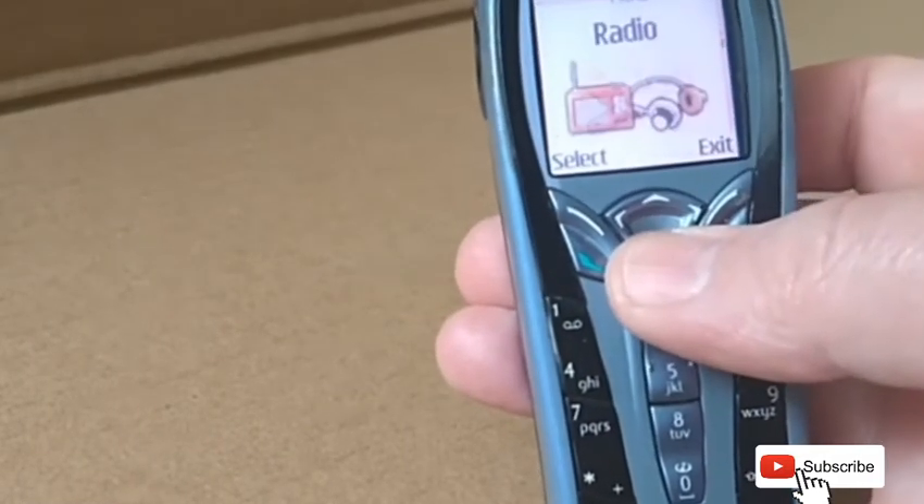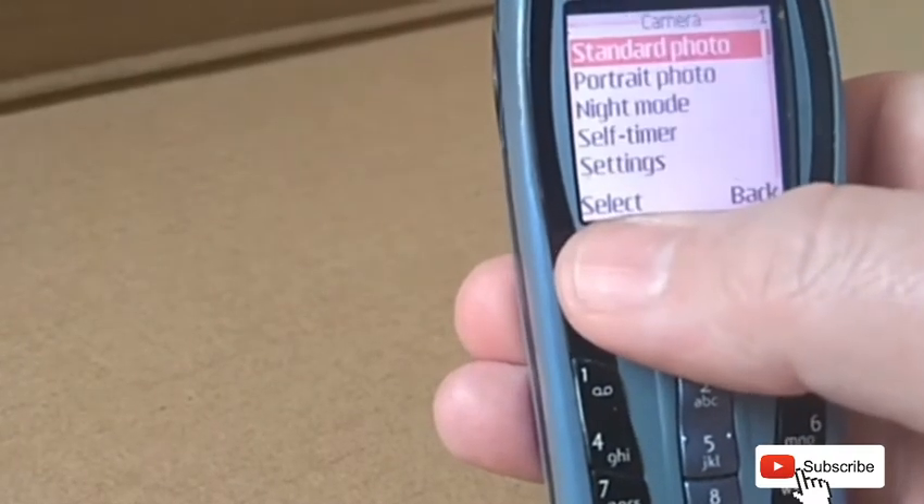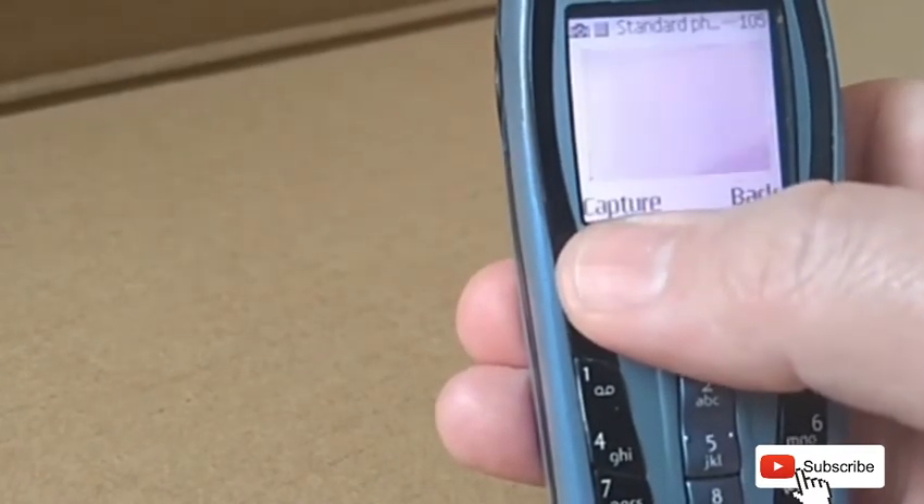Screen dimensions were 128 by 128, incorporating 256 colours.